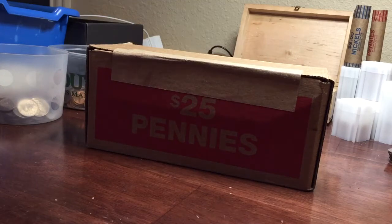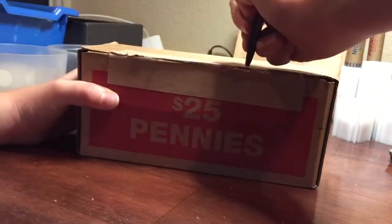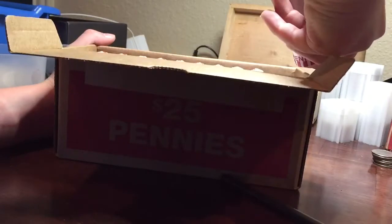Guys, we got $25 in pennies. Let's go ahead and open it up. Alright, let's go ahead and see what we can find.